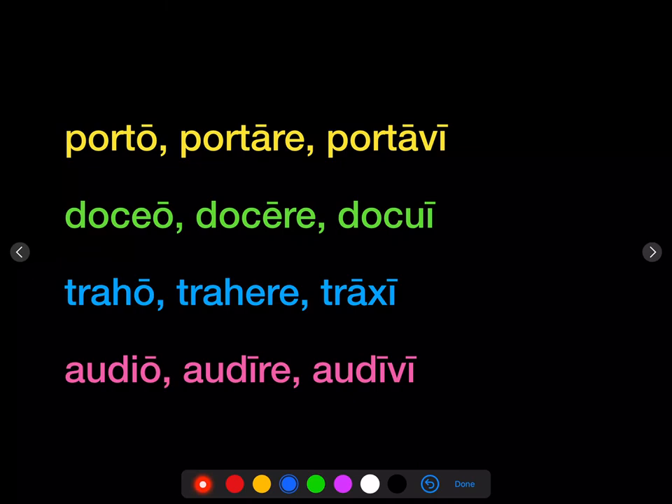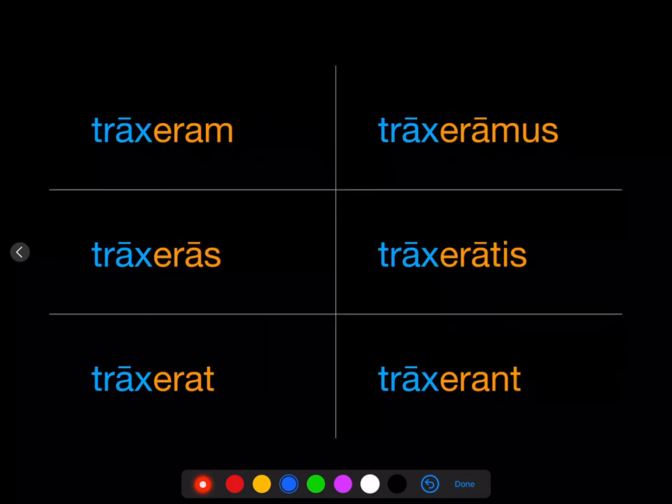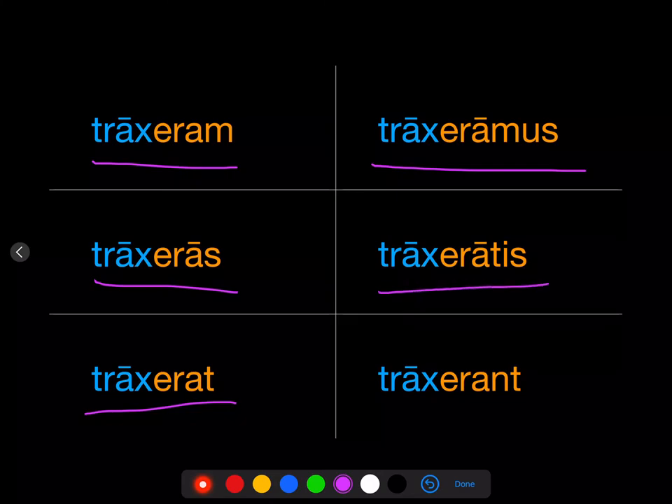Or if we wanted to do the pluperfect of traho, go to the third principal part, take off the ending to get the stem: trax-. Add the pluperfect endings and you get: traxeram, traxeras, traxerat, traxeramus, traxeratis, traxerant — I had dragged, you had dragged, he had dragged, we had dragged, y'all had dragged, they had dragged.